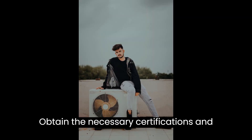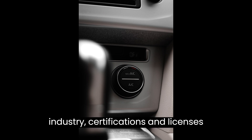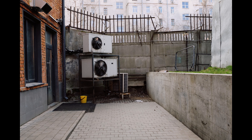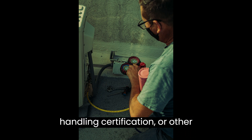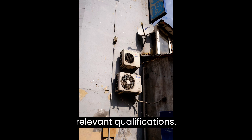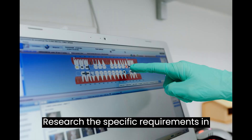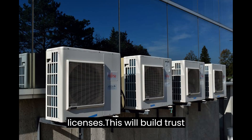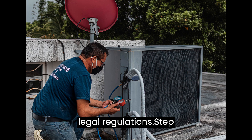Step 2: Obtain the Necessary Certifications and Licenses. In the HVAC industry, certifications and licenses are vital to demonstrate your expertise and professionalism. Depending on your location, you may need a contractor's license, refrigerant handling certification, or other relevant qualifications. Research the specific requirements in your area, complete the necessary training, and apply for the appropriate licenses. This will build trust with clients and ensure compliance with legal regulations.